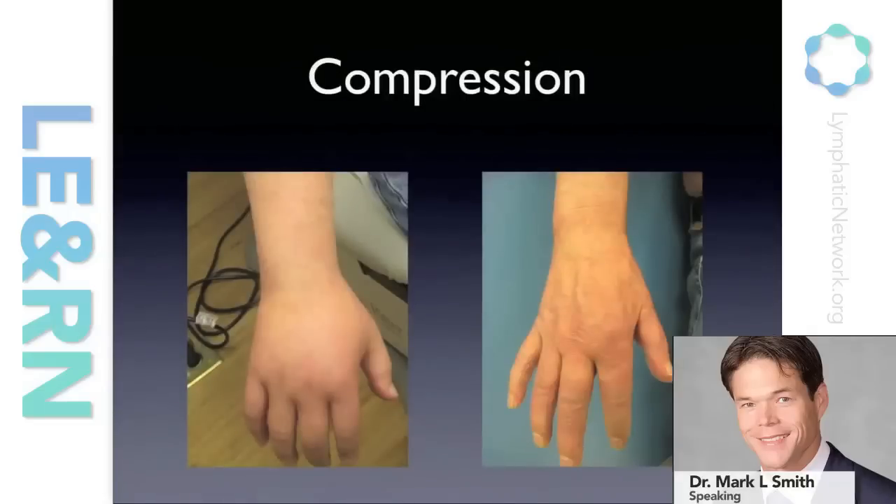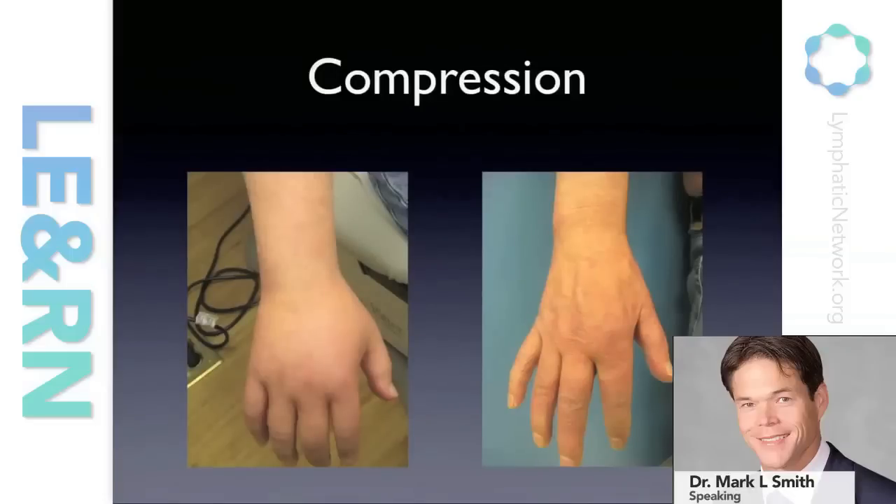This approach in many patients is extremely effective. Many of our therapists do remarkable work in getting fluid out. Patients also do this at home — they learn the techniques, there are pumps, there are wraps, a number of components they employ. But decongestive therapy is time consuming, and patients with advanced lymphedema spend hours a week, often hours a day, massaging and wrapping in order to control their symptoms. For many patients, it's a lifelong endeavor. If they stop, the fluid reaccumulates and their symptoms come back.